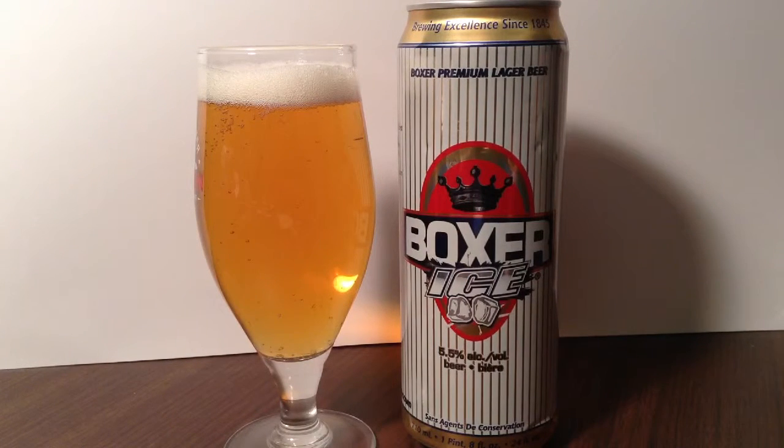So a goldy color off of that with some good carbonation. It's about a finger or so of a white head, and it's dying down very quickly.